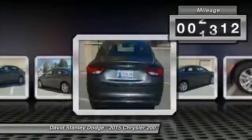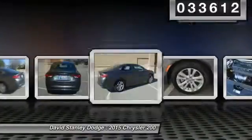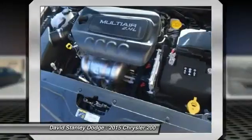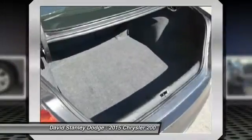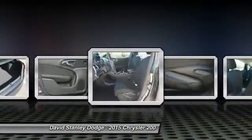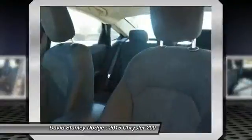This vehicle has less than 35,000 miles. Here are some of this vehicle's great options: traction control, dual airbags, power steering, front air conditioning, four-wheel disc brakes, power windows, electronic stability control, rear window defroster, trip computer, and compass.